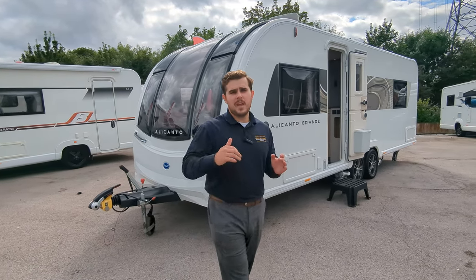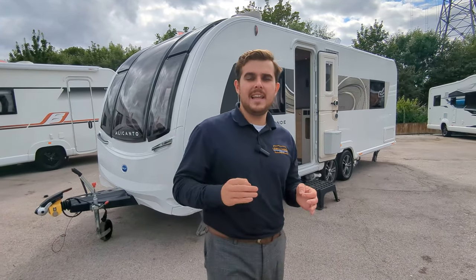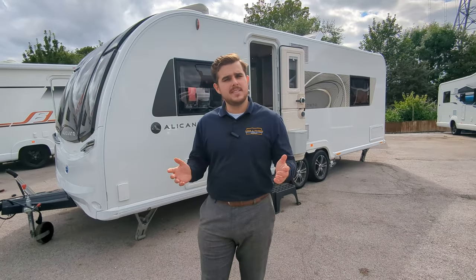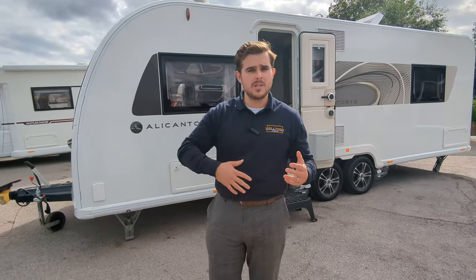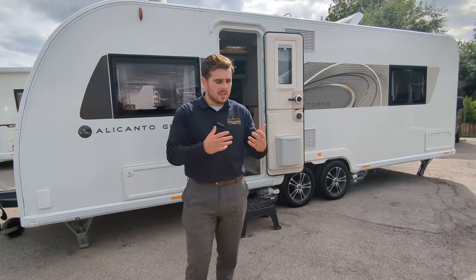Hey guys, it's Jason here from Lowen Road. We're looking at a 2023 Bailey Alicante. It's a beautiful caravan. If you're interested in it or anything that you see on the channel here, go to the descriptions below. On there you'll find full details on how to reach us, or pop us a message and contact us.